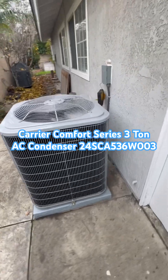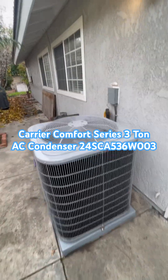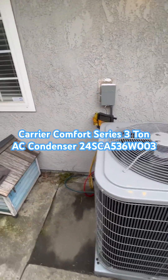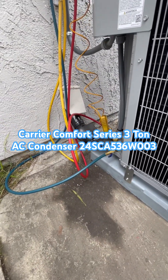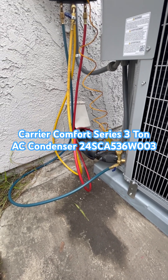It does have to be six inches off the wall to allow for proper airflow. It uses a 30-amp disconnect with 25-amp fuses in it, and it uses three-quarter and three-eighths refrigerant lines, which are wrapped in UV-protective wrap so they don't get eaten away by the sun.